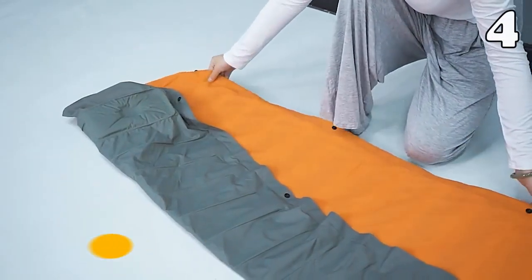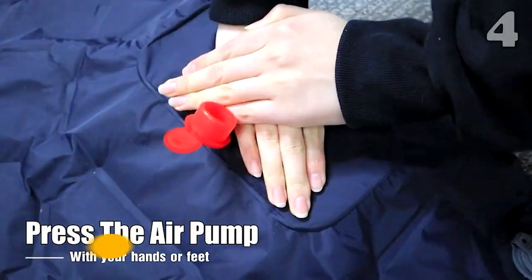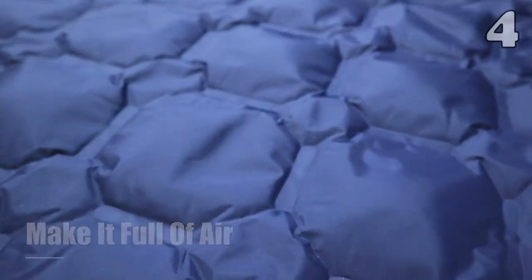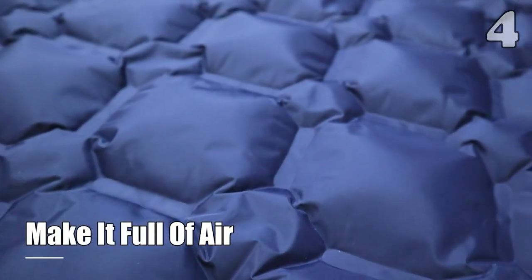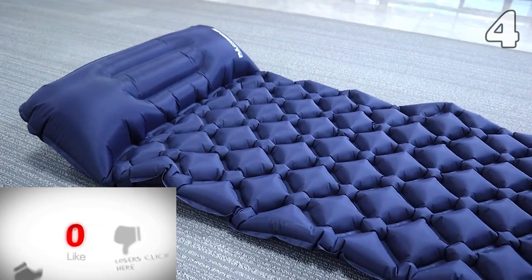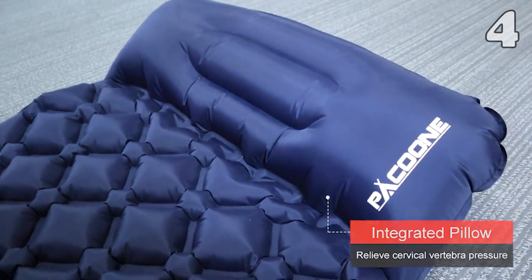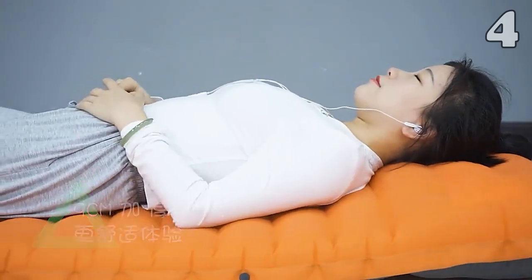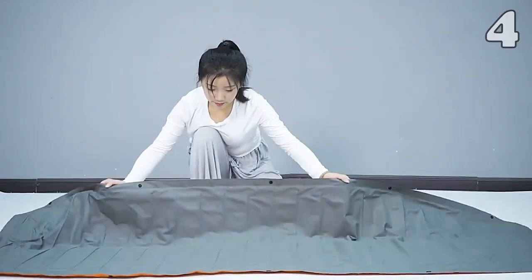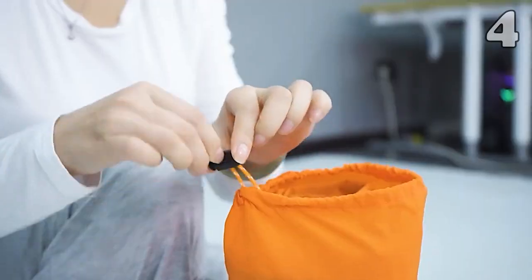All the well-versed campers never compromise on one thing — a good sleeping pad. Not only is this sleeping pad warm, thick, and comfy, but it is smartly designed to support all your pressure points, and thus make sure that you have the best sleep. The best thing about it is that you do not need to inflate it by mouth or other strenuous ways. Just simply step on the built-in air pump at the bottom of the pad, and you are good to go.